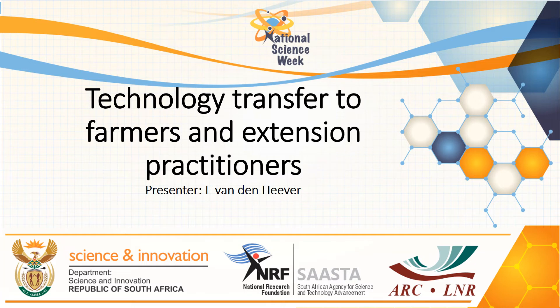Good afternoon, it's Erika van der Hever. I would like to talk to you about the technology transfer that we are doing at the ARC, specifically on vegetables, indigenous vegetables and medicinal plants.